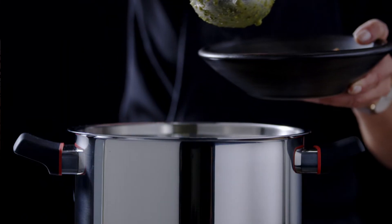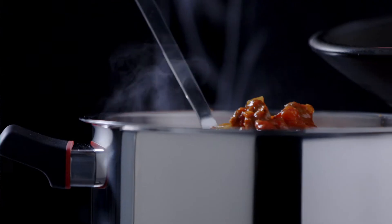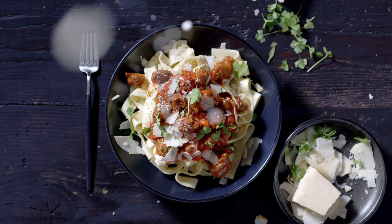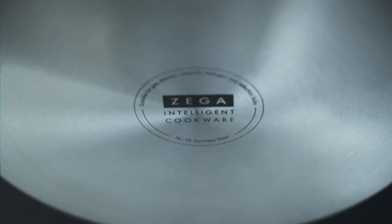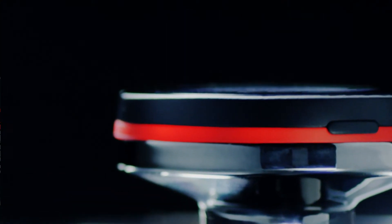And best of all, food stays at the ideal eating temperature for hours without reheating, so meals are hot and ready to eat no matter when your family gets home. We have spent over two years perfecting and testing every aspect of ZEGA to ensure it meets the highest standard of design and manufacture, as well as looking great in your kitchen.